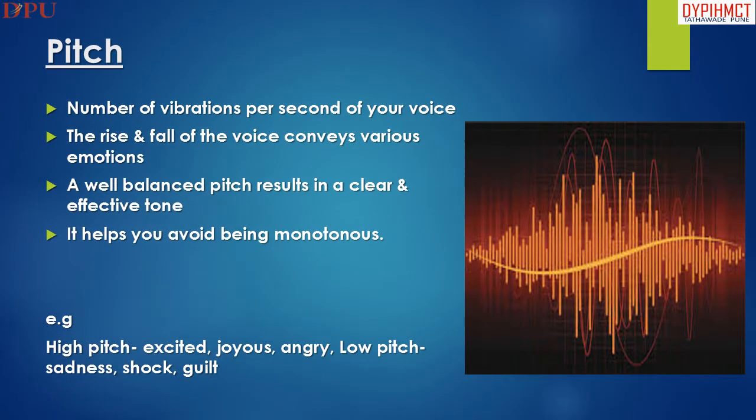Pitch means the number of vibrations per second of your voice. The rise and fall of the voice conveys various emotions and helps you to avoid being monotonous.